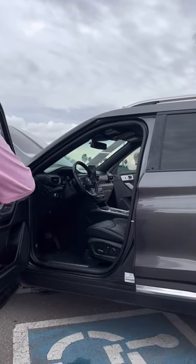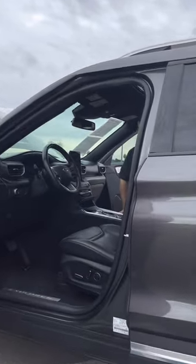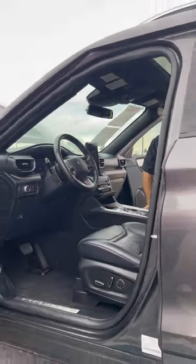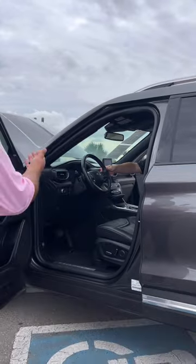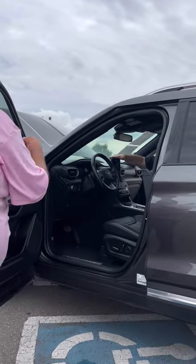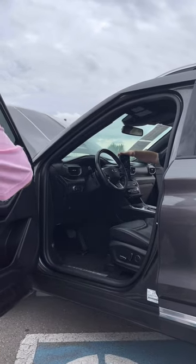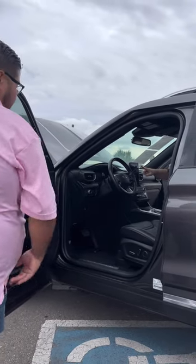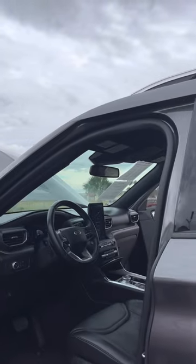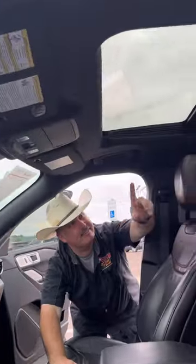It does have your driver-select modes, especially for the all-wheel drive — whatever you're going for, including sport mode. It's also got paddle shift. That 365 horsepower — you can definitely put it to use. It does have an all-digital display, a 10-inch screen. It also has a moonroof that you get to look at the stars from.